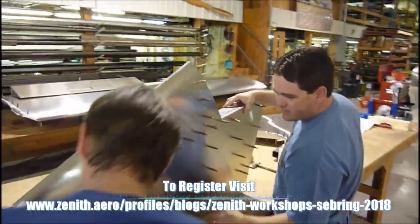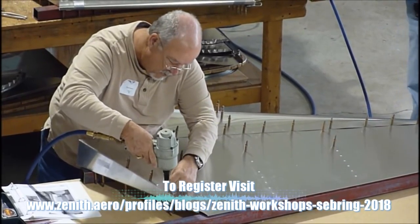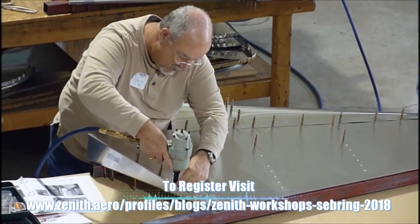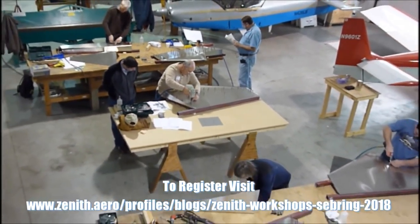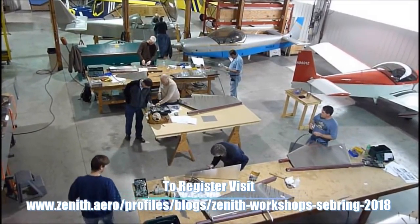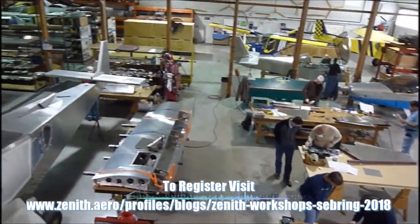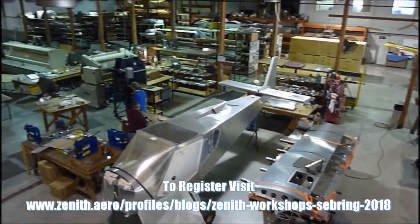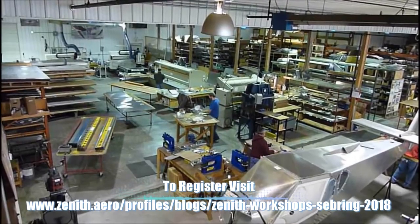So after that, they could say: I wasn't sure if I could build an airplane, but now that I've done this — is that enough to give them a clue about their ability and an average person's ability to build an airplane? Definitely. You really learn hands-on because we are not building the rudder for them. The customer is hands-on building that rudder 100%, so they'll know when they leave the workshop that they can complete and finish the rudder.